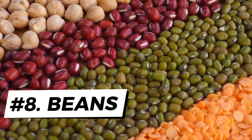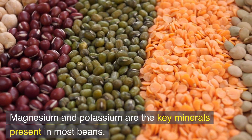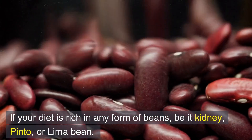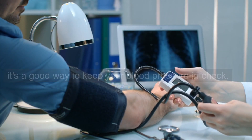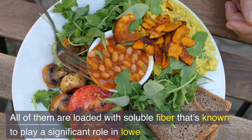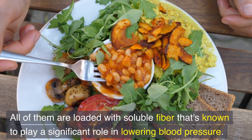Number 8: Beans. Magnesium and potassium are the key minerals present in most beans. Whether it's kidney, pinto, or lima beans, including them in your diet is a good way to keep your blood pressure in check. Lentils are also rich in these minerals. All of them are loaded with soluble fiber, which is known to play a significant role in lowering blood pressure.